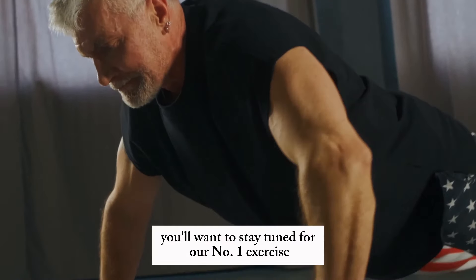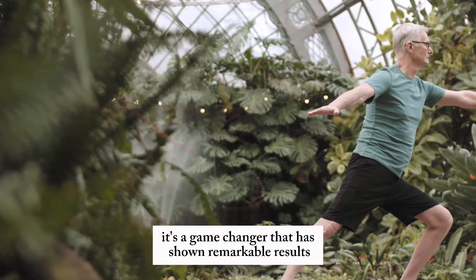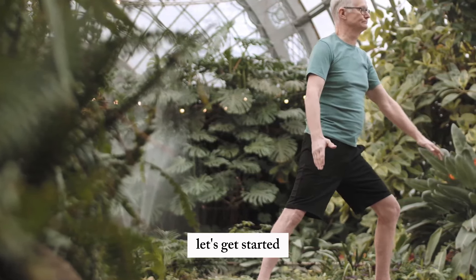Trust me, you'll want to stay tuned for our number one exercise. It's a game-changer that has shown remarkable results in prostate health. Let's get started.